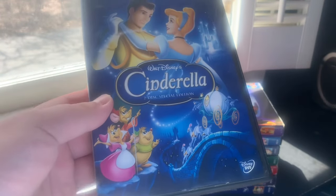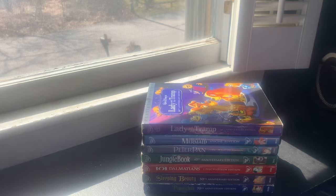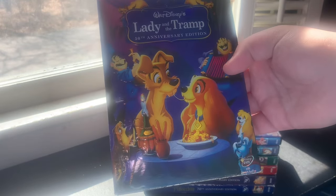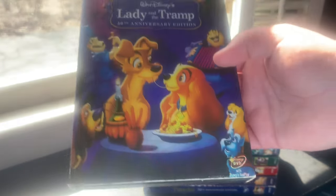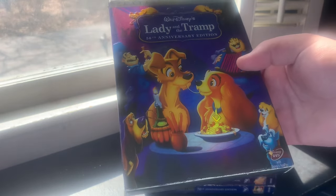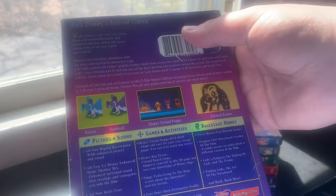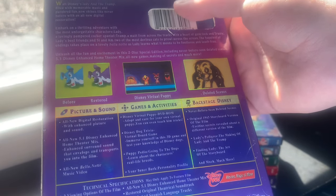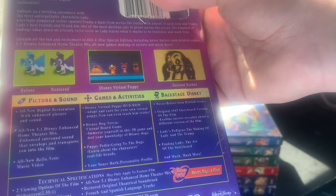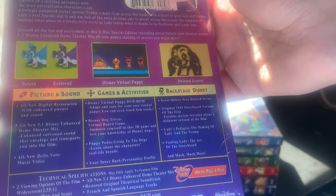The next Platinum Edition was Lady and the Tramp, released February 28th, 2006 — the first Disney Platinum Edition to have Disney Fast Play. This was a used copy I got at Newbury Comics in Warwick, Rhode Island back in April 2013. The back reads 'Walt Disney's Beloved Classic' and features include Disney Virtual Puppy DVD-ROM, Disney Dog Trivia, a music video 'Bella Notte,' never-before-seen deleted scenes, an original 1943 storyboard version of the film, 'Pedigree: The Making of Lady and the Tramp,' and 'Finding Lady: The Art of the Storyboard.'